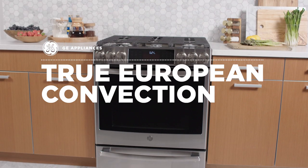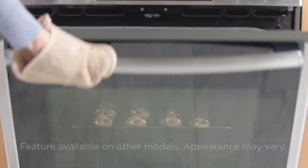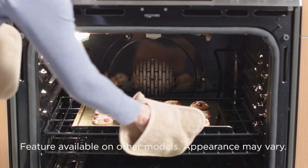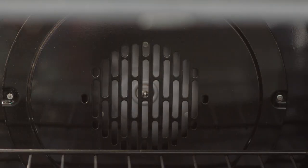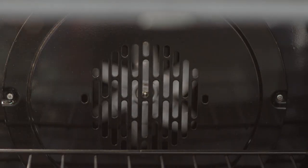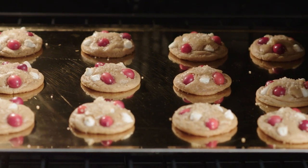At GE Appliances, we know that everyone loves perfectly browned results. That's why we created slide-in ranges with true European convection. A third heating element and fan work together to circulate warm air throughout the oven, ensuring even baking and roasting results every time.